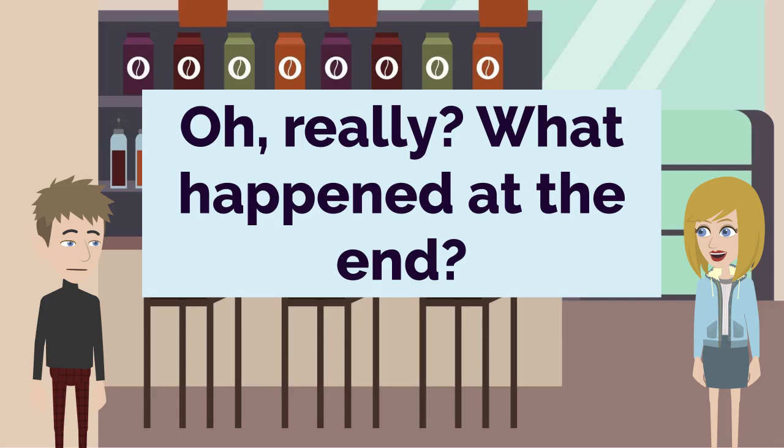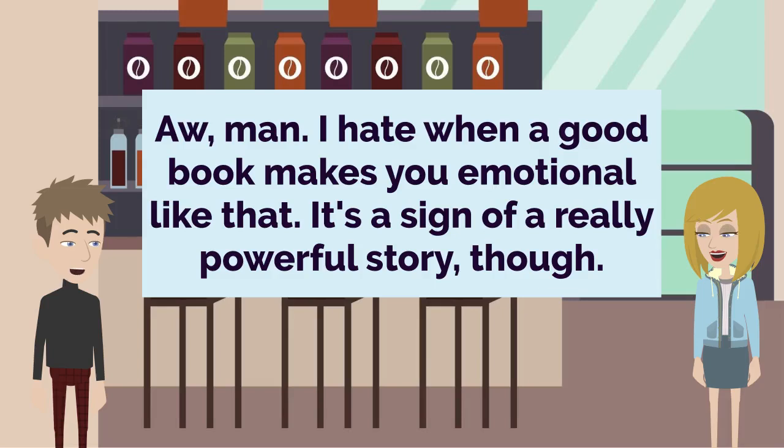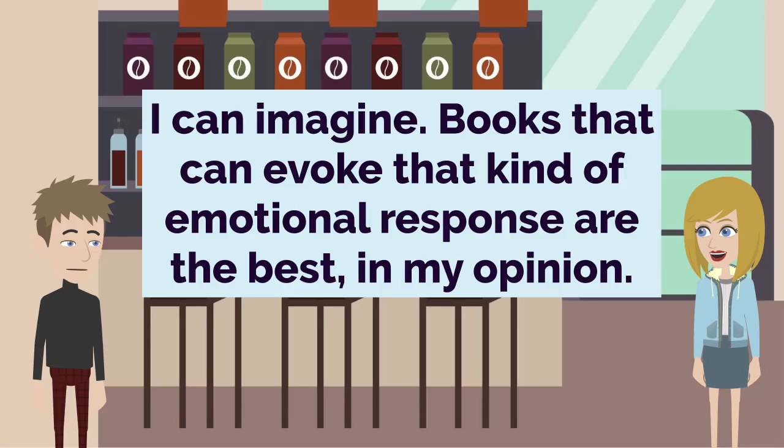Totally. Reading is such an immersive experience. Speaking of which, I was really sad when the book ended. Oh, really? What happened at the end? Well, without giving too much away, let's just say it has a bittersweet conclusion. I won't ruin it for you, but I may have shed a tear or two. I hate when a good book makes you emotional like that. It's a sign of a really powerful story, though. Exactly. The author just did such an amazing job of making you feel for the characters. I was so invested in their journey. Books that can evoke that kind of emotional response are the best, in my opinion.